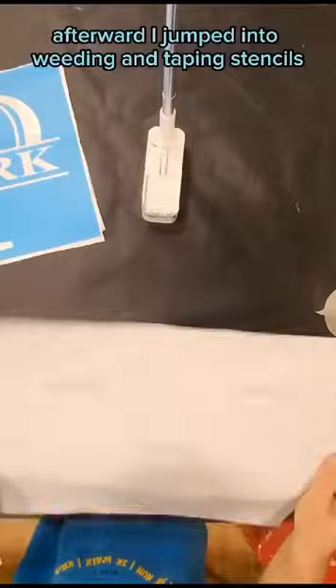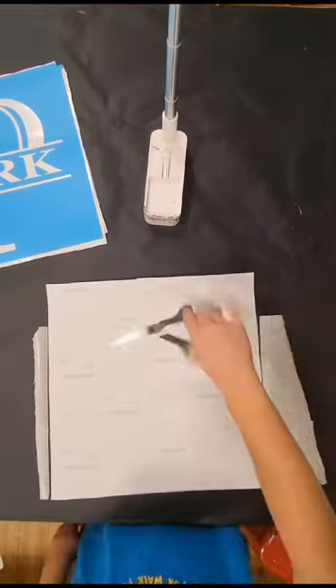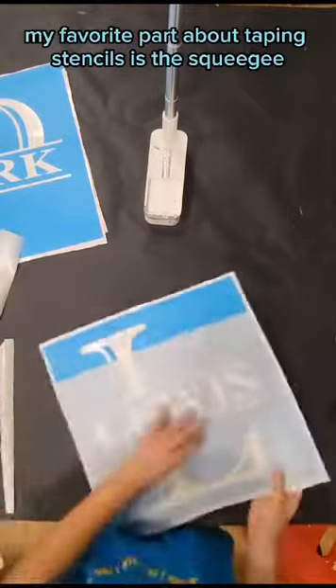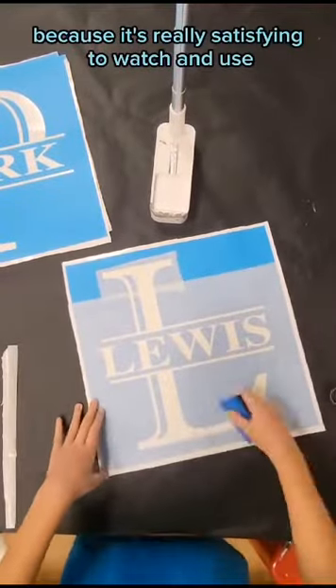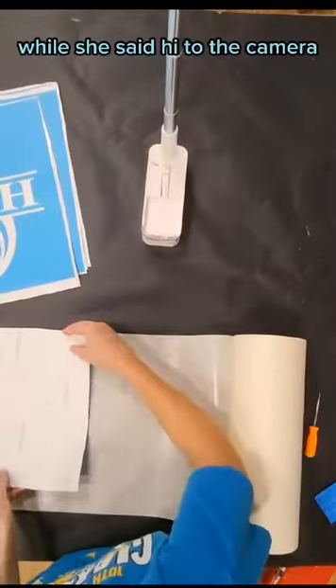Afterward, I jumped into weeding and taping stencils because we were preparing for a party happening later. My favorite part about taping stencils is the squeegee because it's really satisfying to watch and use. Anna asked if I could quickly tape her stencil while she said hi to the camera.